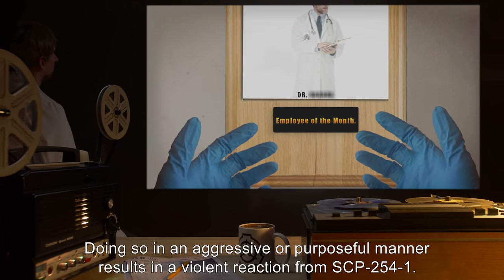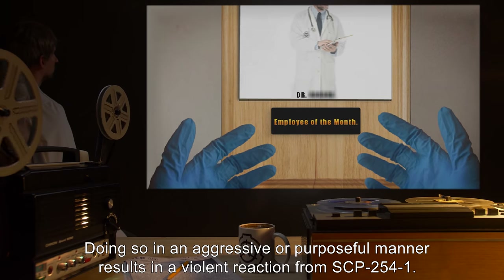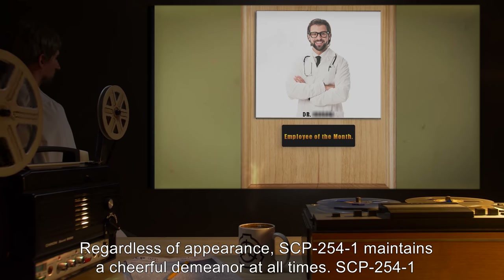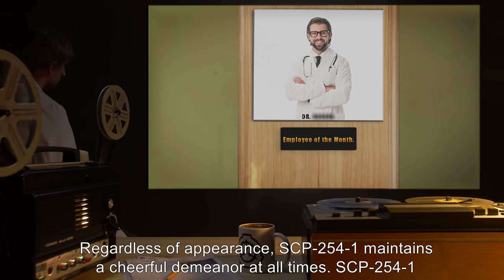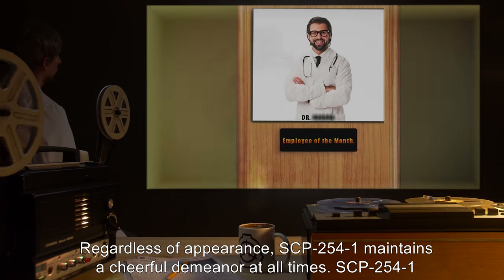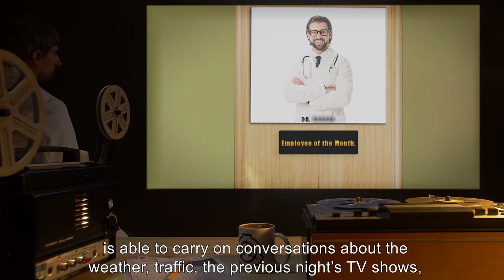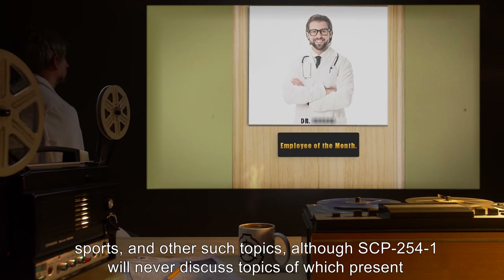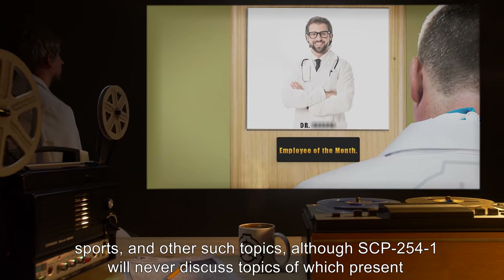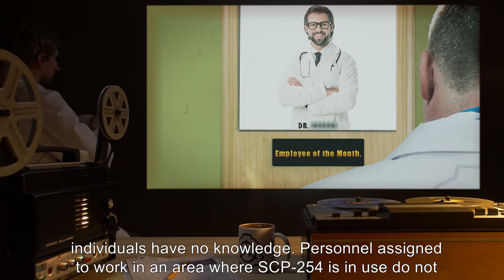Doing so in an aggressive or purposeful manner results in a violent reaction from SCP-2541. Regardless of appearance, SCP-2541 maintains a cheerful demeanor at all times. SCP-2541 is able to carry on conversations about the weather, traffic, the previous night's TV shows, sports, and other such topics, although SCP-2541 will never discuss topics of which present individuals have no knowledge.